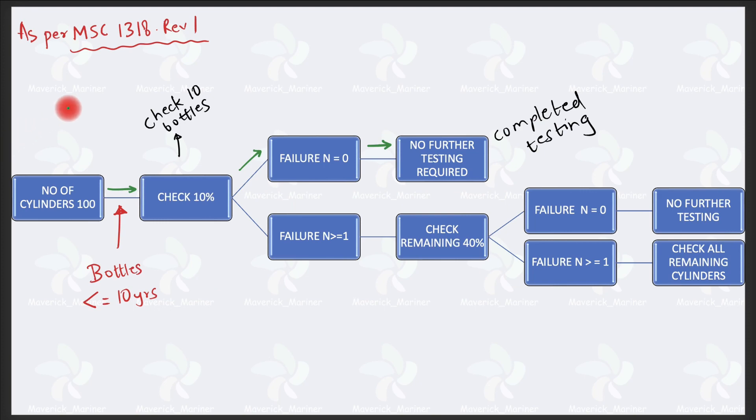Now let us see the hydrostatic testing criteria of the bottles. MSC circular 1318 Revision 1 has specifically mentioned the hydrostatic testing criteria of CO2 bottles. We will consider an example to see all the cases. Assume this ship has 100 cylinders — for CO2 quantity calculations I have made a different video, link is in the 'i' button. So the number of cylinders on the ship is 100.